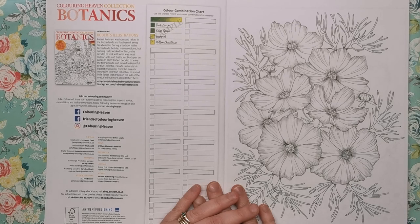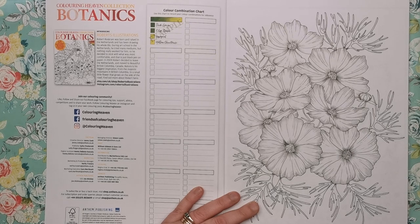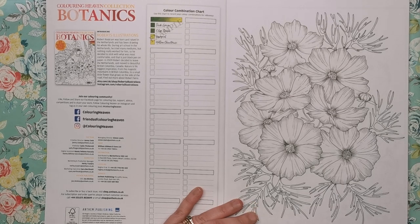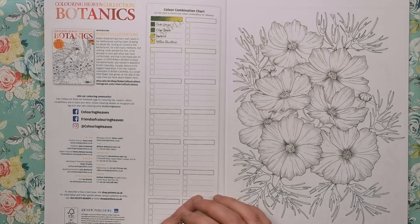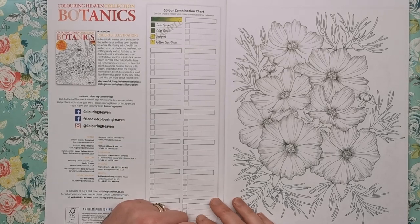I've never actually heard of Robert before but it says he was born and raised in the Netherlands and has been drawing his whole life. During art school he tried many mediums but nothing really worked for him, so he decided to stick with what was most comfortable — black pen on paper. In 2009 he left the Netherlands and moved to British Columbia in Canada. Nature is his biggest inspiration, from the majestic mountains to a small little flower that grows on the side of the road. You can find his Etsy shop, Roberts Illustrations, and his Instagram as well.